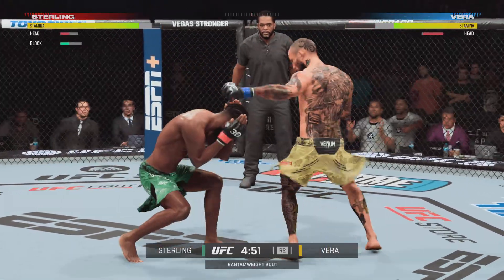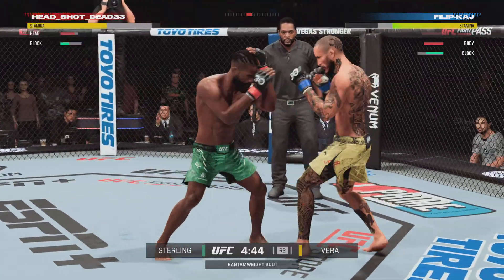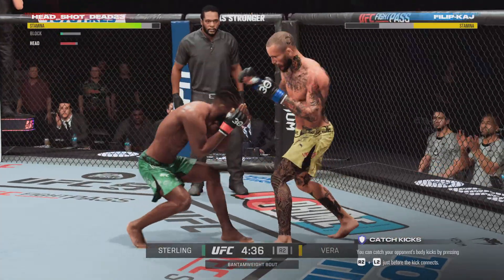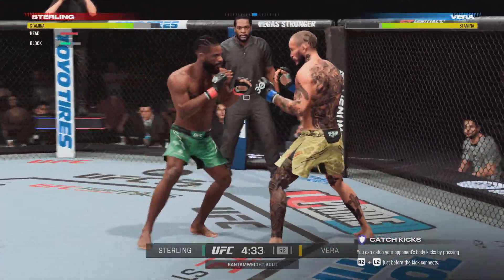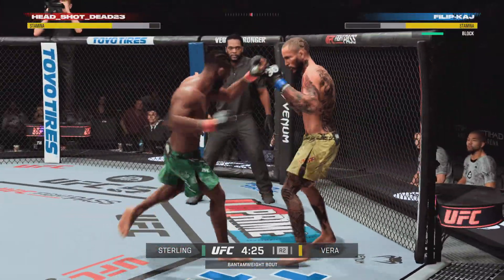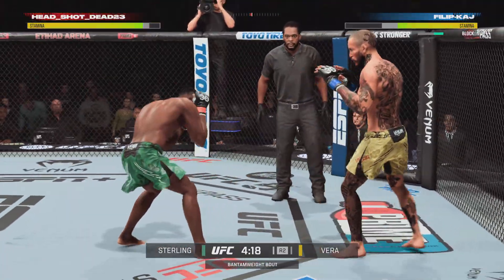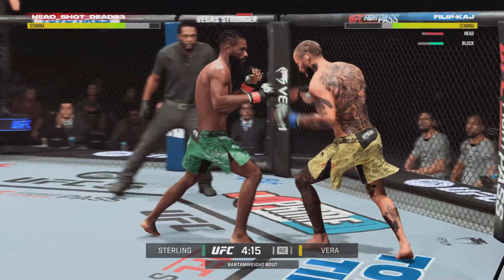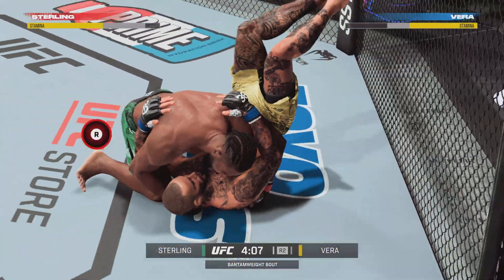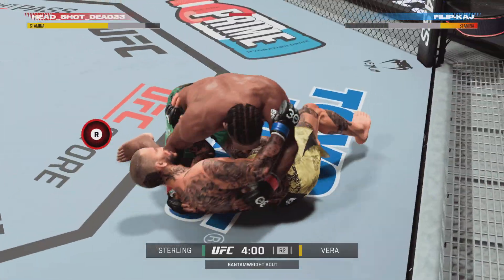I thought it was pretty good back-and-forth action. You got to start to look to finish him now. Slips and just misses with the left hook. Effective strike there by Stewart — that was a nice transition, right off the strike into the takedown, and it looked effortless.